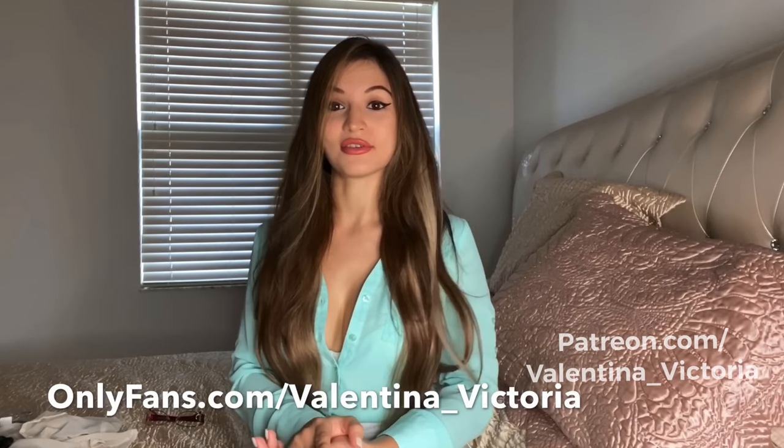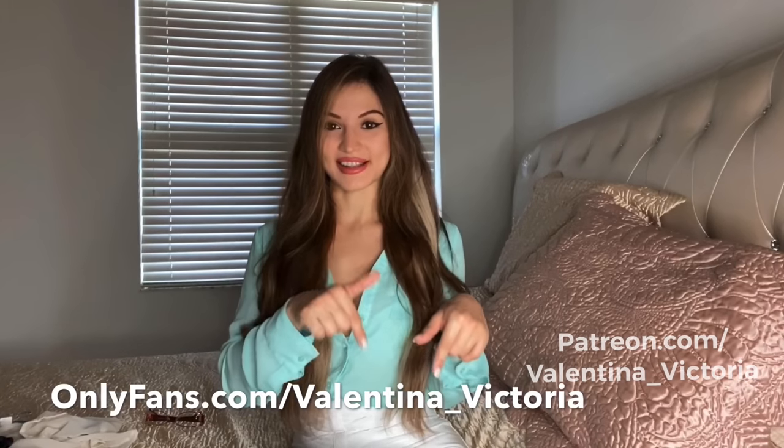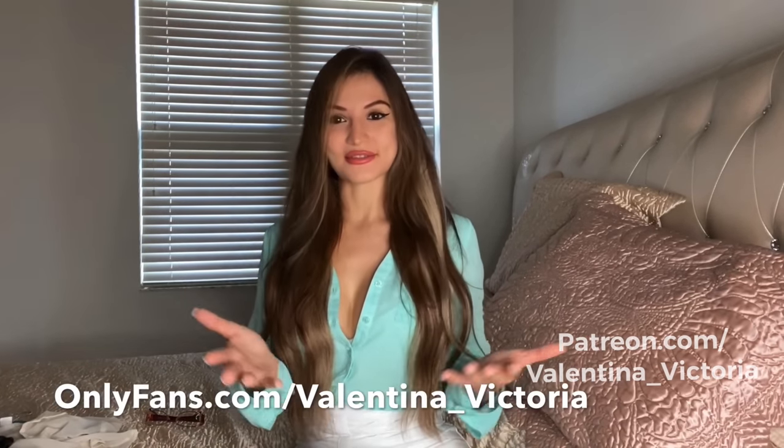Before we get into the video, don't forget to subscribe and like this video. I still have a sale going on on my OnlyFans — I will link that in the description box below. The sale is to thank you guys for helping me reach 200,000 subscribers on this channel. Thank you so much, I really appreciate all the love and support.